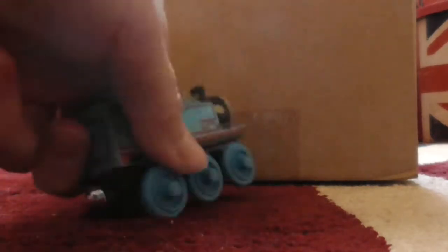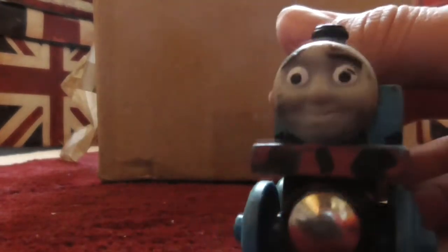Oh, hello there! I didn't see you already! As you know me, I'm Thomas and... wait... another box? You know what time it is! It's Thomas and Box Stuff!